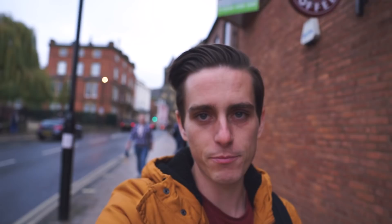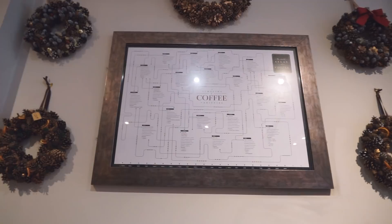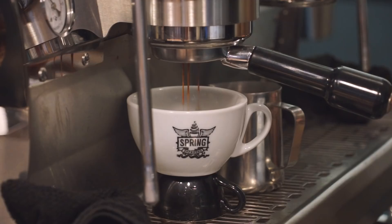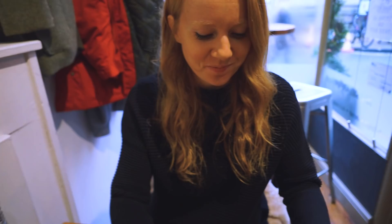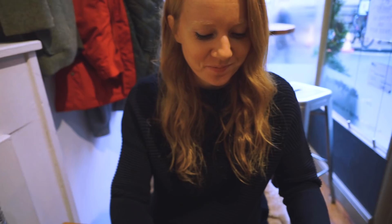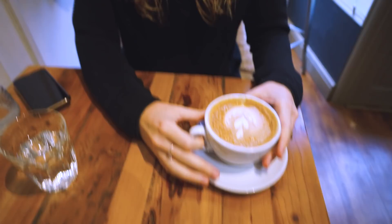We went to the Visit York store and picked up our York passes, and now we're heading to our lunch spot — the York passes give us 10% off there. Slight update: the place we were going to stopped serving breakfast at 11:30, so we had to figure out plan B. Walking down the road we found this adorable little coffee shop called Spring. It's funny because I found a list of the 30 best coffee shops in all of Britain and this one was on it. She got a latte and I stuck with my cappuccino, with a little sprinkling of cocoa powder on top.